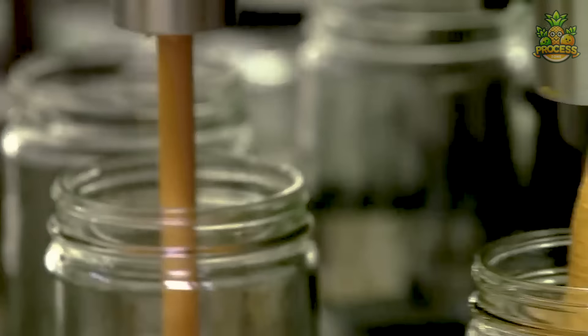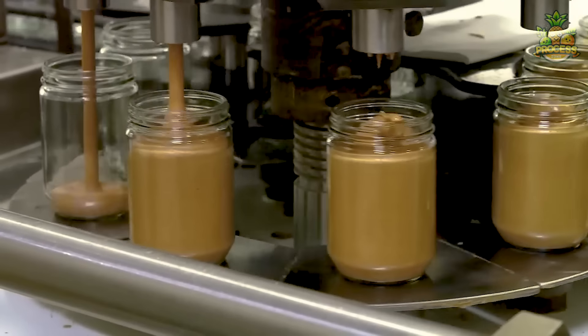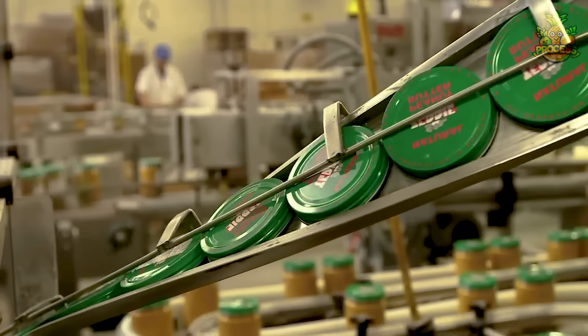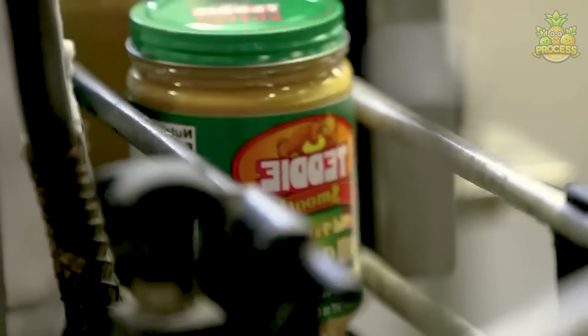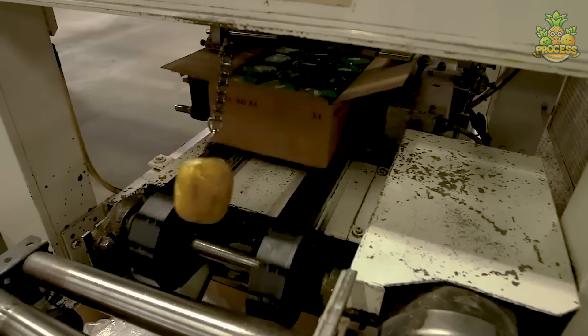Witness this final stage where the bottles are getting filled and sealed to secure the fresh peanut butter inside the bottles. Automated machines like filling and cap sealing machines work tirelessly, ensuring each jar is brimming with creamy goodness.